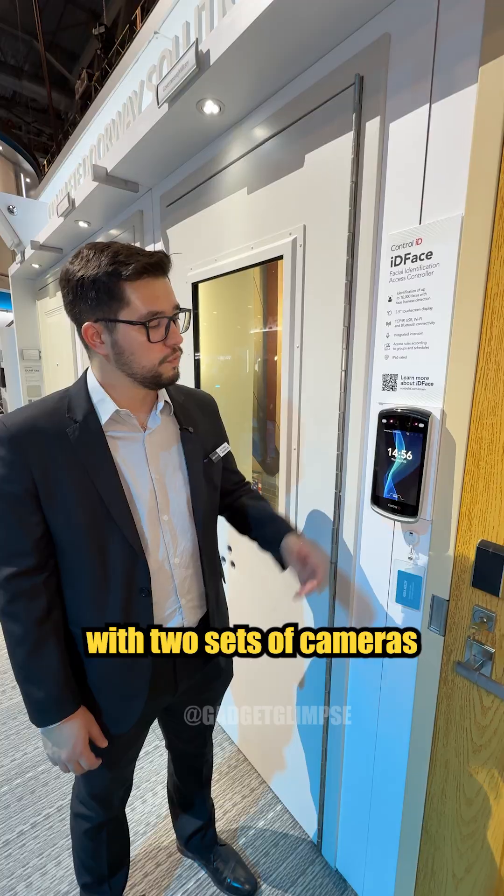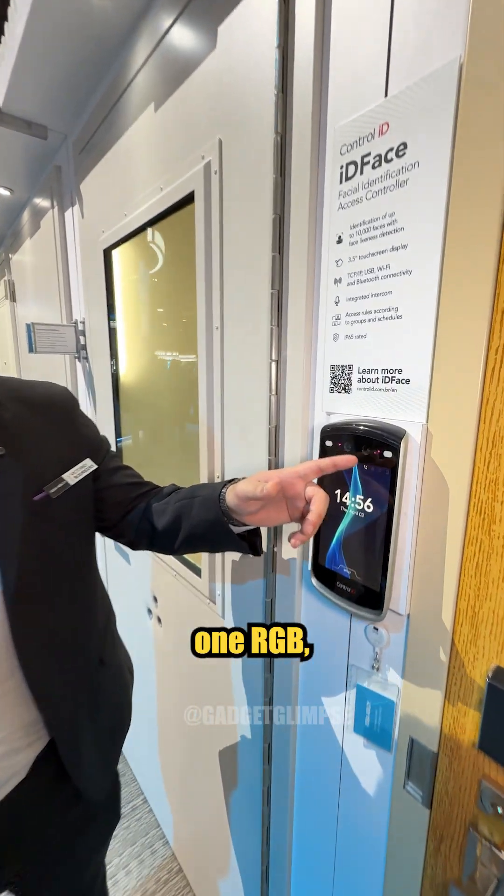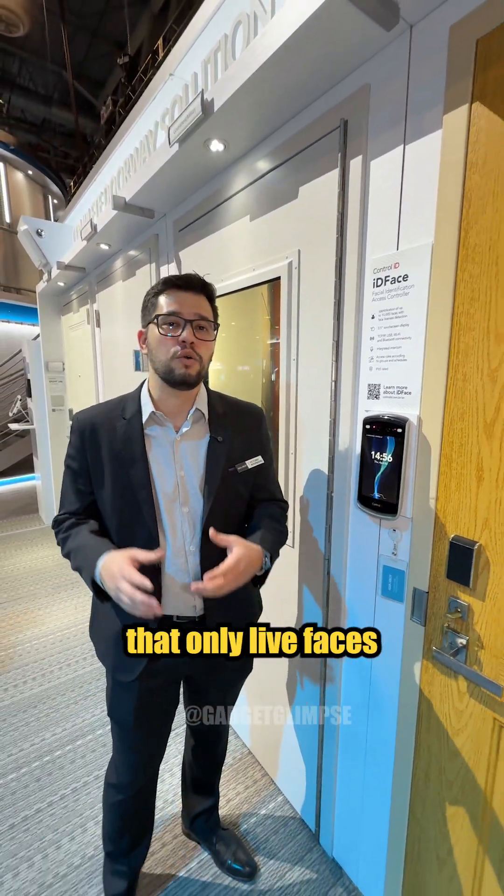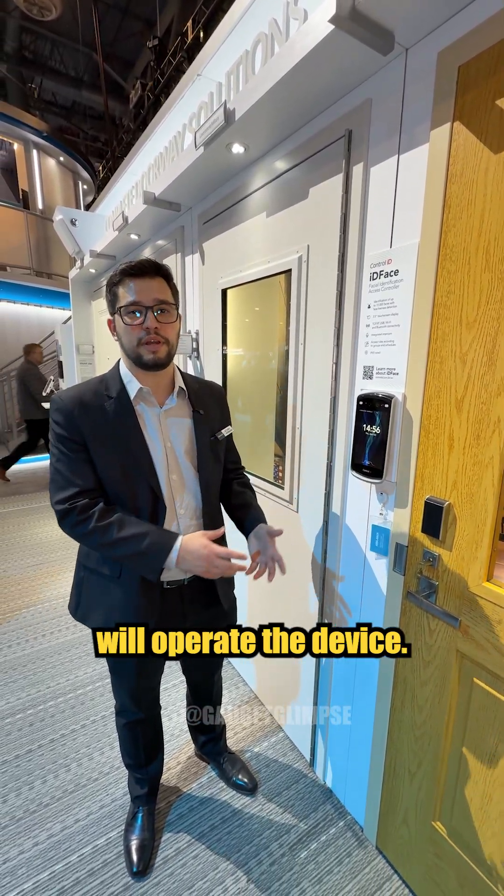Easy, fast, and simple. With two sets of cameras — one RGB and one infrared — IDFACE MAX has liveness detection, meaning that only live faces will operate the device.